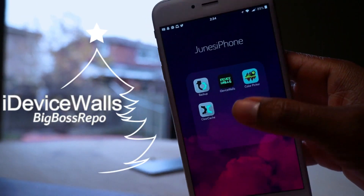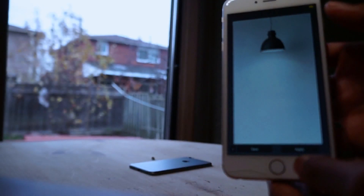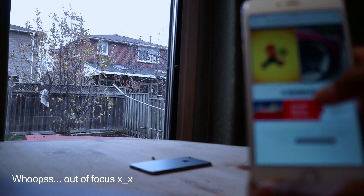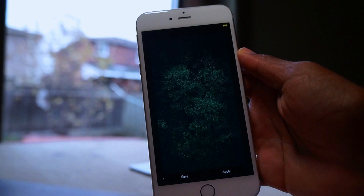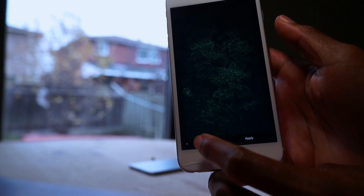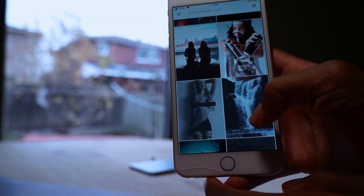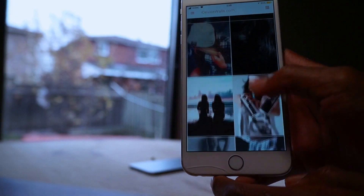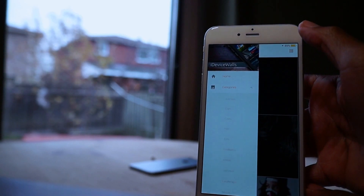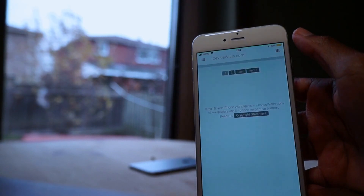You guys have always been asking where I get my wallpapers — it's from the June's iPhone repo and it's called iDevice Walls. This is actually a paid Cydia tweak, but it's definitely a go. This is like the eighth Cydia tweak I download after installing Cydia, because I'm always rearranging my icons and need different wallpapers to match. You can use my coupon code SHUVI7 to get 50% off, so it will cost you just five dollars instead of ten.